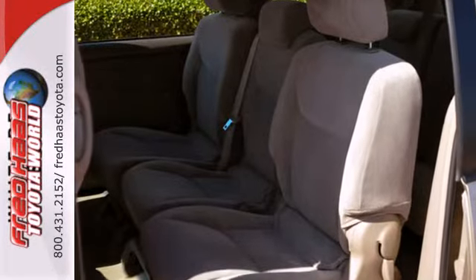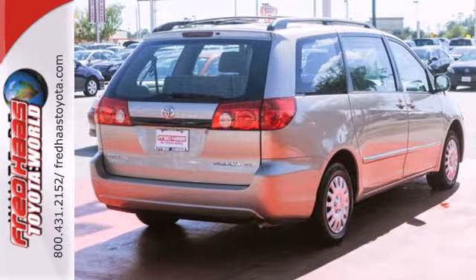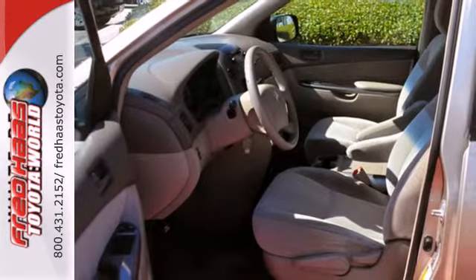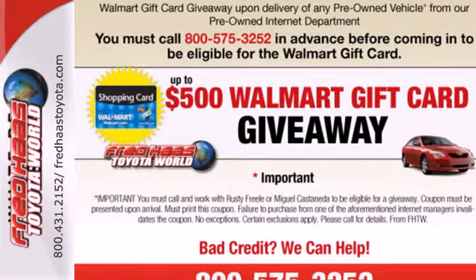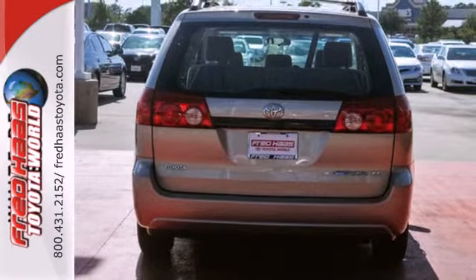Add to that comfortable seating for seven, 148.9 cubic feet of maximum cargo space, dual zone air conditioning, a superb sound system, and much more. Minivan spaciousness and utility, combined with Toyota quality and reliability, to make this Sienna an excellent value.